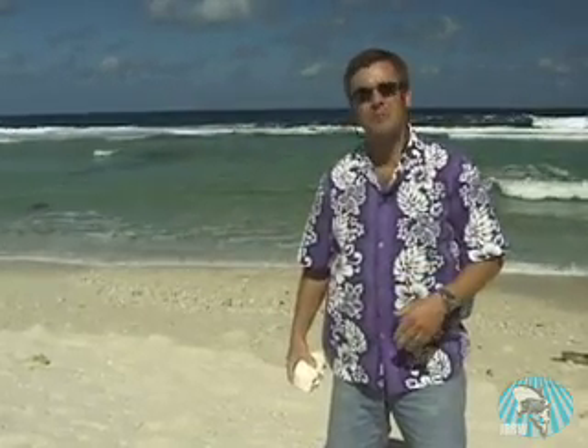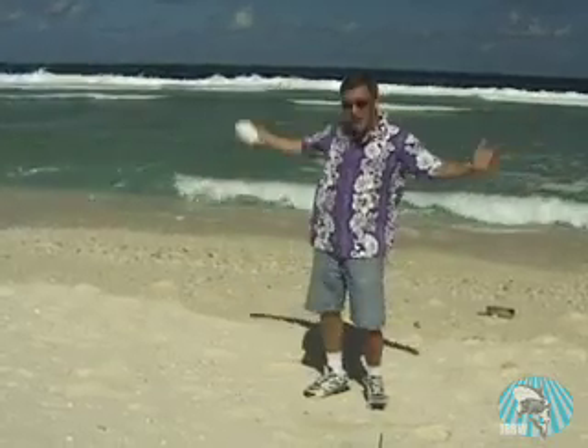I heard about giant killer clams this big across, so I came here to an island in Micronesia, right in the middle of the Pacific Ocean, to go look for these killer clams. The question is, why do they call them killer clams? Do they eat people? Do they grab you by the foot? Well, I don't know, so we're going to try to find out.